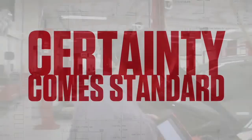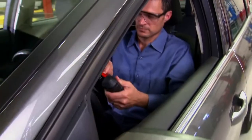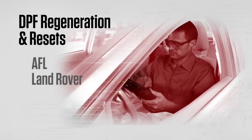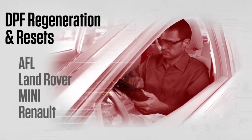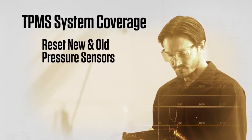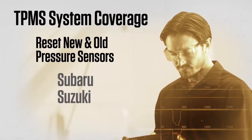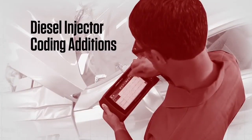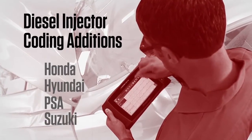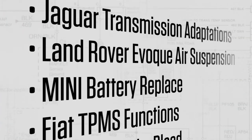Certainty comes standard when you have the right tests to lead the way. In the latest upgrade, DPF regeneration and resets have been added on models from AFL, Land Rover, MINI, and Renault. New TPMS system coverage includes special functions to reset new and old pressure sensors for Subaru, Suzuki, and Toyota. Plus, there are diesel injector coding additions for Honda, Hyundai, PSA, and Suzuki. The long list of new coverage goes on and on.